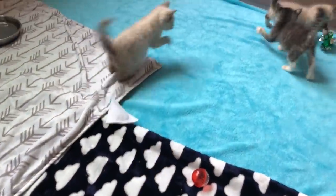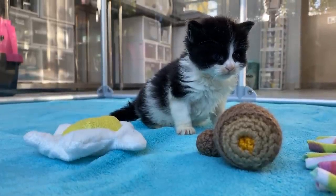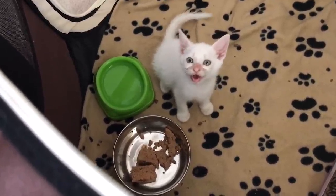Once you've had the kittens for at least two weeks, if they're healthy, stable, and have had some important preventative care like deworming, you could consider introducing them to your cats — but just know that most cats are not interested in that, and that's okay.